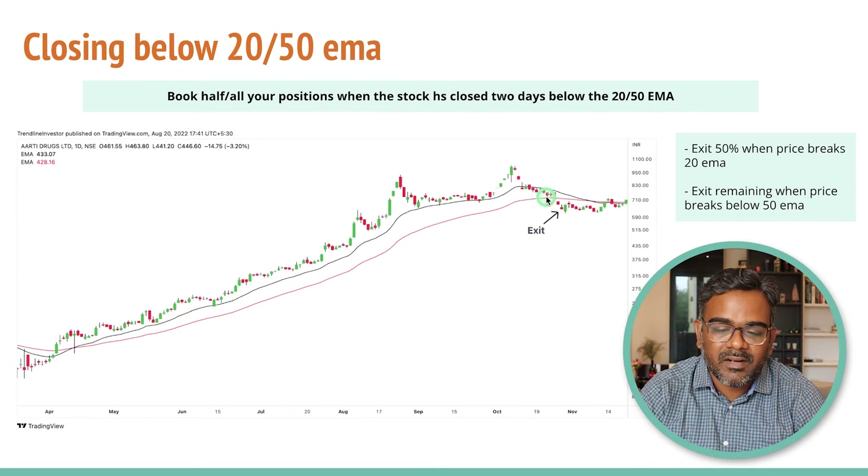That is probably the beginning of a long-term downtrend in a stock. Remember, these strategies are especially helpful if you are looking at trend following strategies and riding long-term trends. You can also apply this on weekly timeframes, but don't do it on monthly because monthly will be too slow and you might be giving back too much profit. That is the third strategy.